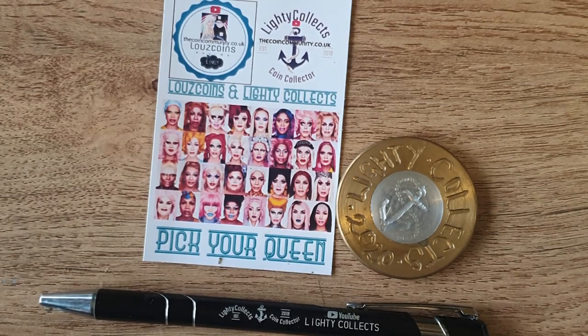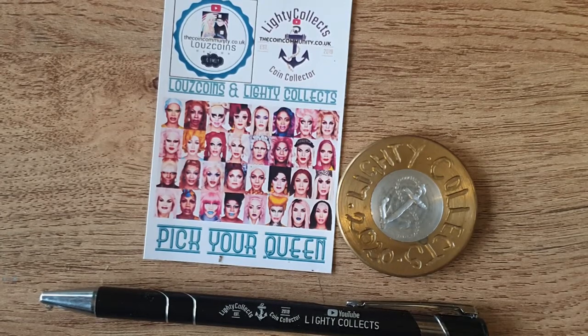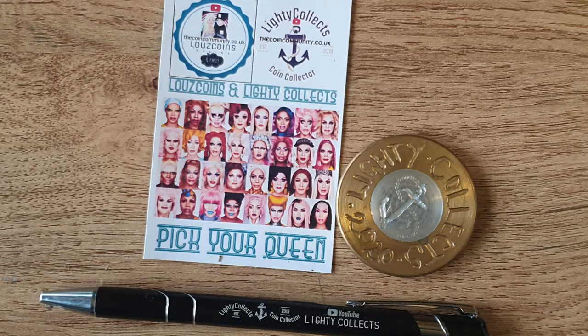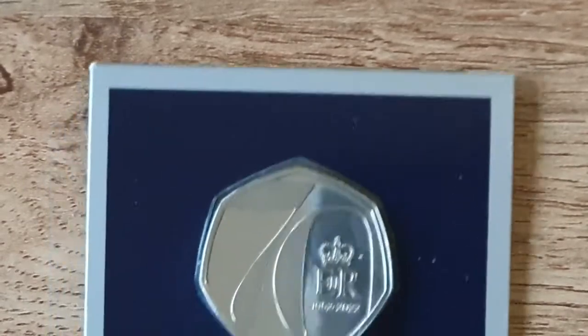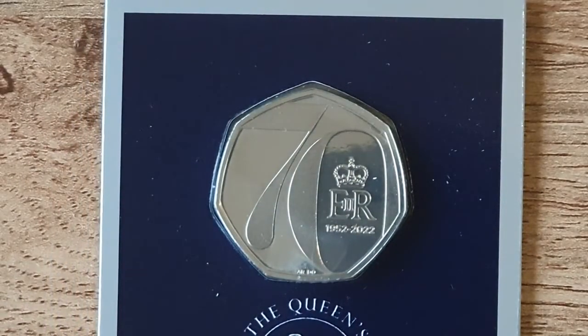Good morning, good afternoon, good evening — whenever you lovely people have tuned in to watch. This is Warren, a Lighty Collects new video this week. Nothing new that I've been buying, just a few bits and pieces that I've actually been sent. Actually, I'll do that tomorrow. There is one that I have bought, and we'll start off with that one — it's just a Westminster version of the 70th jubilee coin.